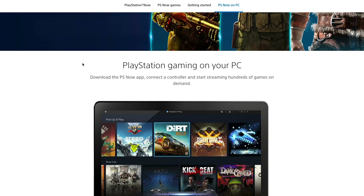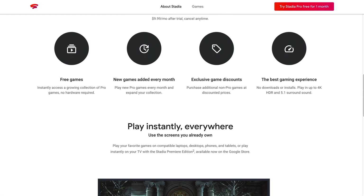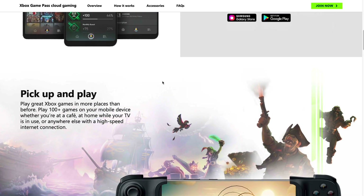Cloud gaming is quickly becoming a big buzzword in the gaming industry and almost every big gaming company is starting to offer this. You pay a monthly price and get access to a bunch of different games you can stream over the air without ever having to download or update them. PlayStation has something called PlayStation Now which allows you to stream games on your PC. Google has something called Google Stadia which allows you to do the same thing on mobile devices as well.